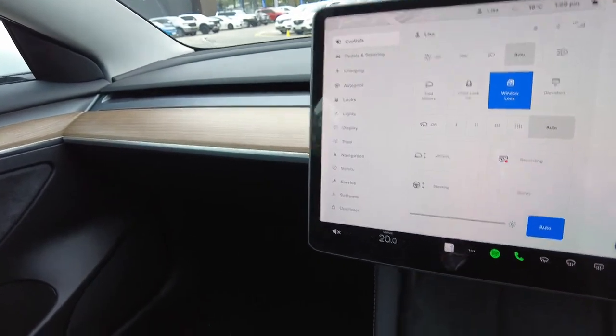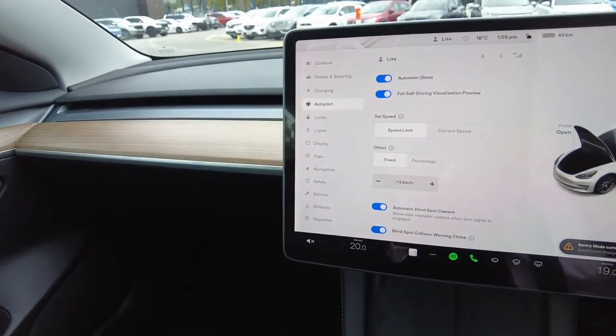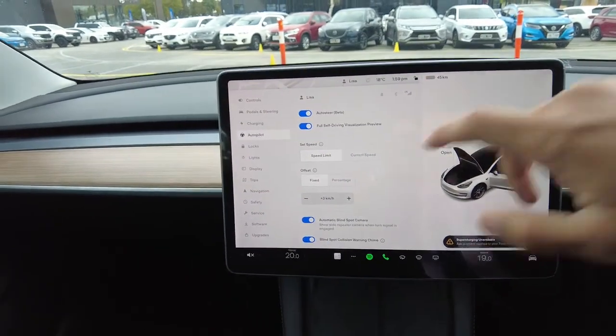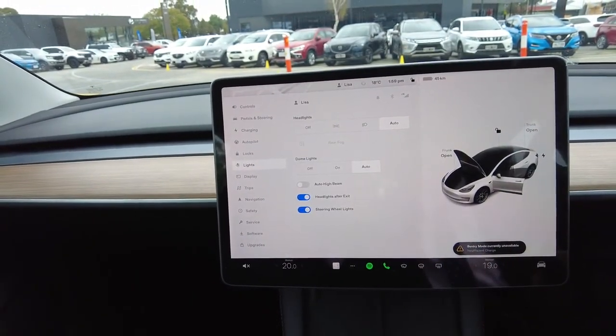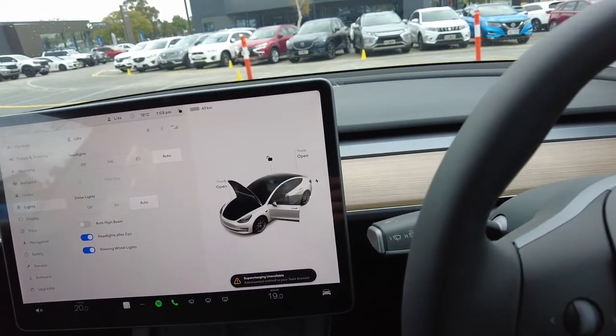All the front demisters, everything is in here. These are your controls. Here is your autopilot. Lights — pretty straightforward when you get used to the car.